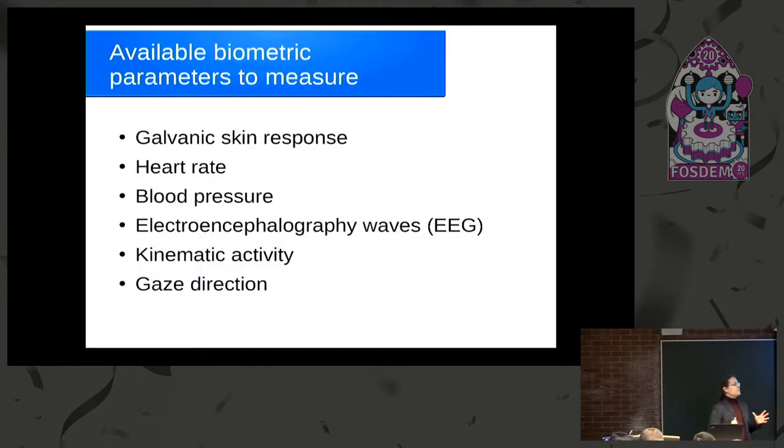What can be measured for usability research? Galvanic skin response — unfortunately, this parameter is not typically measured by consumer-grade gadgets, which is a pity, because it's easy to measure and quite informative. But we have heart rate — a lot of fitness trackers monitor it. We can possibly use two fitness trackers or other tools to monitor blood pressure, but that's rarely used. We have affordable EEG devices measuring electroencephalography waves, tools to measure kinematic activity, and as already mentioned, gaze detection.